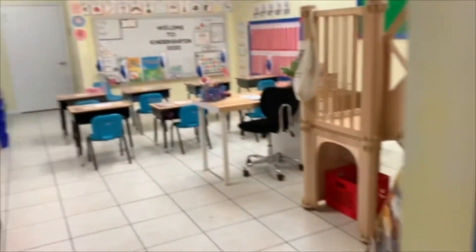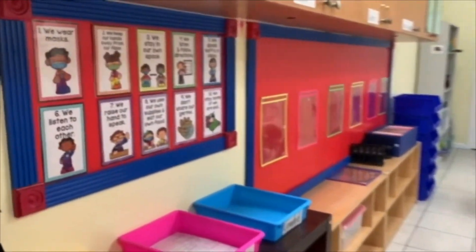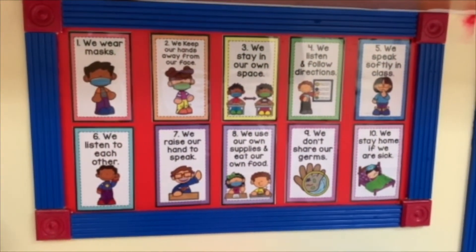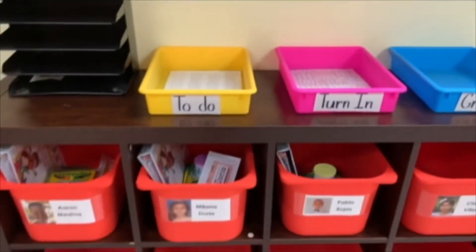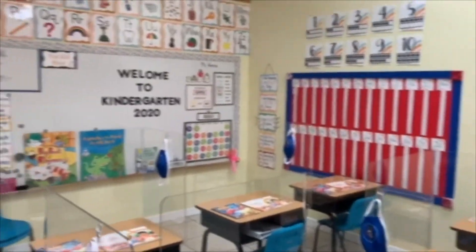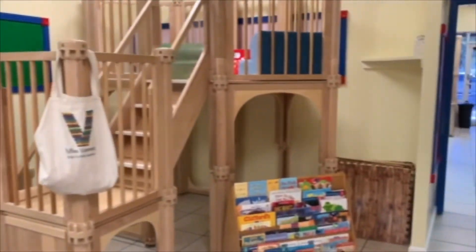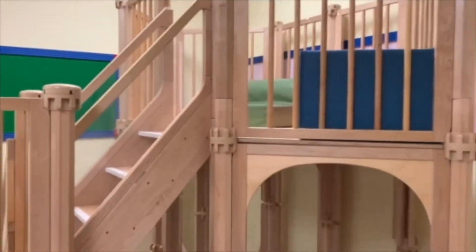Welcome to Gold Door 2. This is our second kindergarten class. As in our other classes, they will be observing class rules to promote social distancing and good health and safety practices. Each child will also have their own cubby with their materials and their own school supplies at their desk. Gold Door 2 also has a library area with a designated space on top for independent reading.